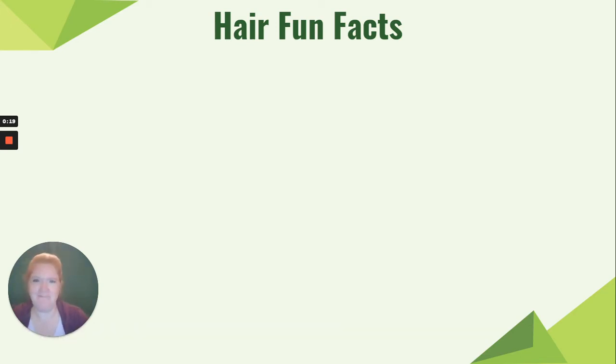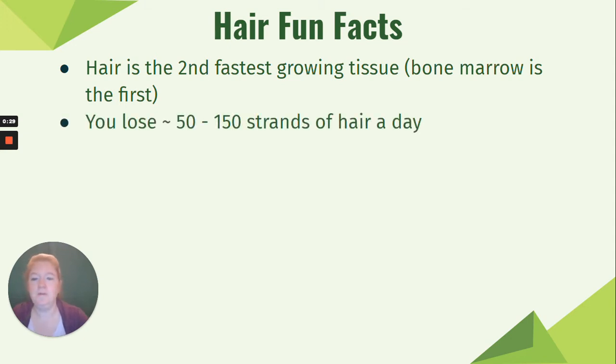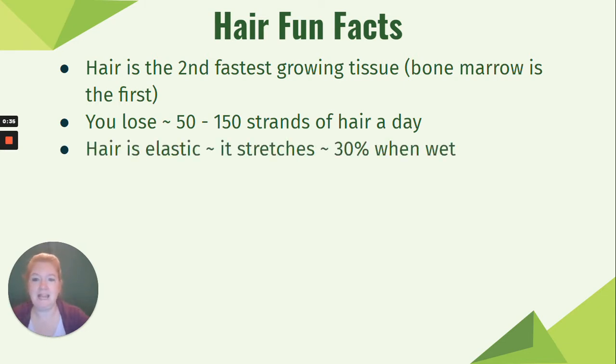Some fun facts about hair. Hair is the second fastest growing tissue in your body — bone marrow is the first, and that's important because it's creating all your blood cells. You lose around 50 to 150 strands of hair a day naturally. Hair is elastic; it stretches about 30% when wet.